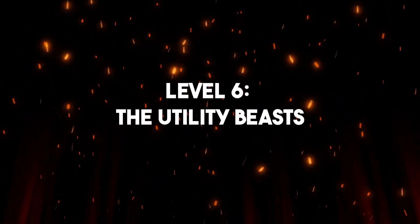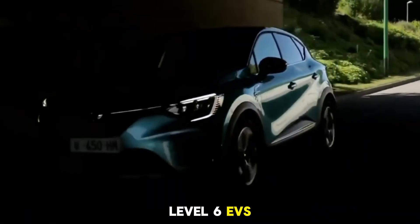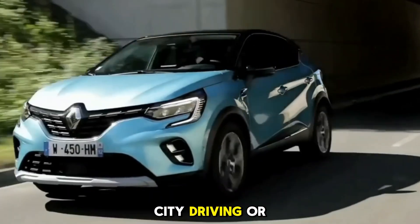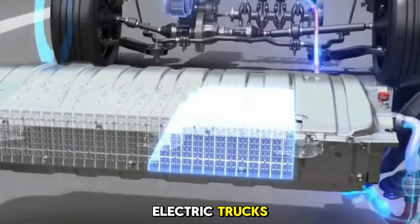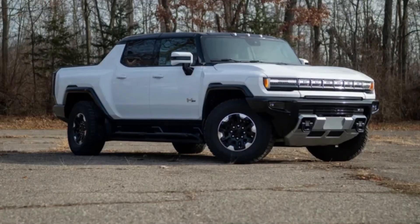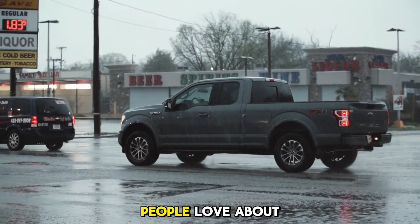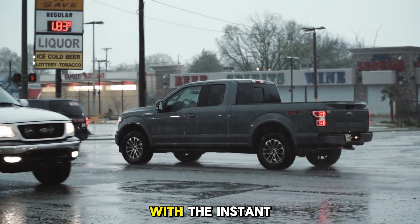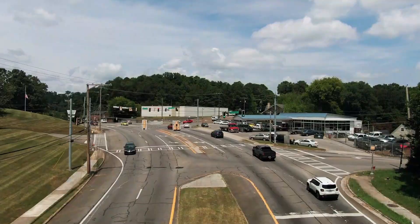Level 6: The Utility Beasts. This is where things get wild. Level 6 EVs aren't focused on city driving or luxury — they're focused on raw power, towing, and utility. We're talking about electric trucks: the Rivian R1T, Ford F-150 Lightning, and GMC Hummer EV. These trucks combine everything people love about traditional pickups with the instant torque of electric motors. The Rivian can literally tank turn, spinning in place by powering wheels in opposite directions.